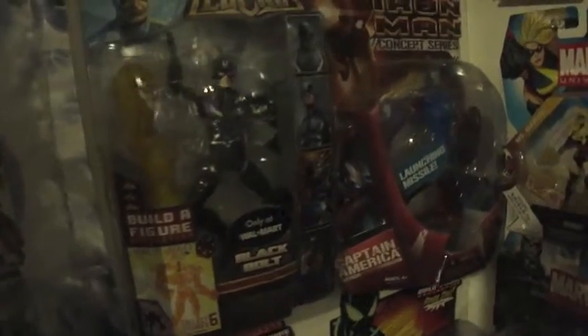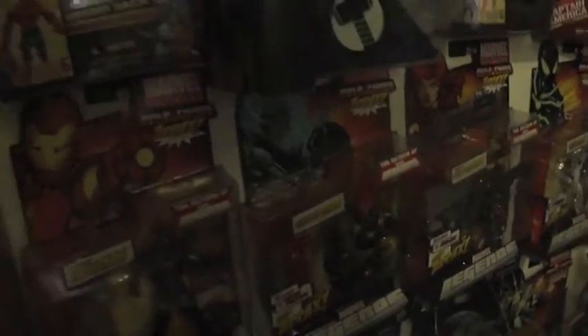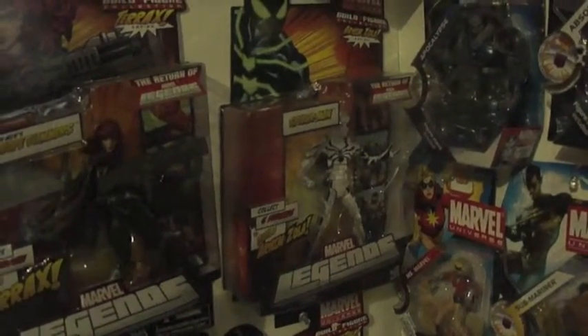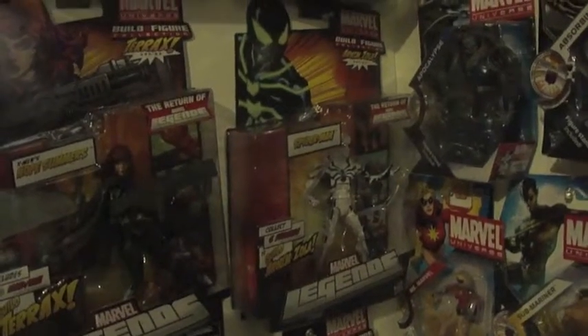Over here I got a couple more Marvel Legends, and then an Iron Man concept figure which now pretty much is Iron Patriot — but the idea was thought about a couple years back. Down here are some of the newer Marvel Legends that recently came out. Stepping back a bit, you can see I got the stealth Iron Man, the red Ghost Rider variant, Hope,